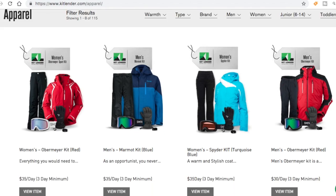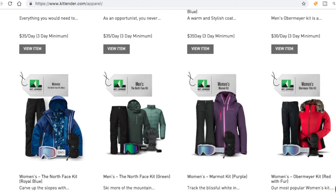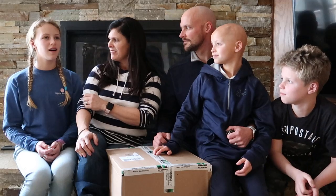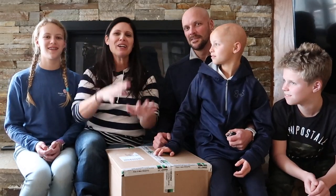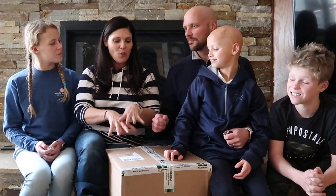You even get to pick the brand. You go through the website, pick your sizes, pick your color — let's say you like black or purple. Did you pick pink or purple this time? She doesn't even remember! We're going to open the box for you and give you a fashion show of what we picked out and what we are wearing on the slopes.